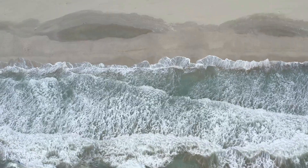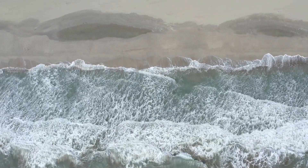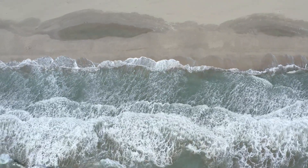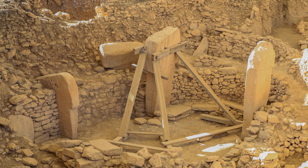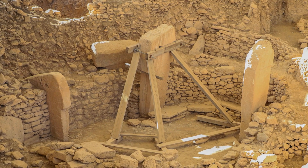So next time someone tells you that Stone Age architecture was all about simple huts, you can hit them with the facts. The Stone Age Near East was a hotbed of architectural innovation, long before we ever imagined. Thanks for tuning in, and remember to like and subscribe for more history revelations. Catch you in the next video.